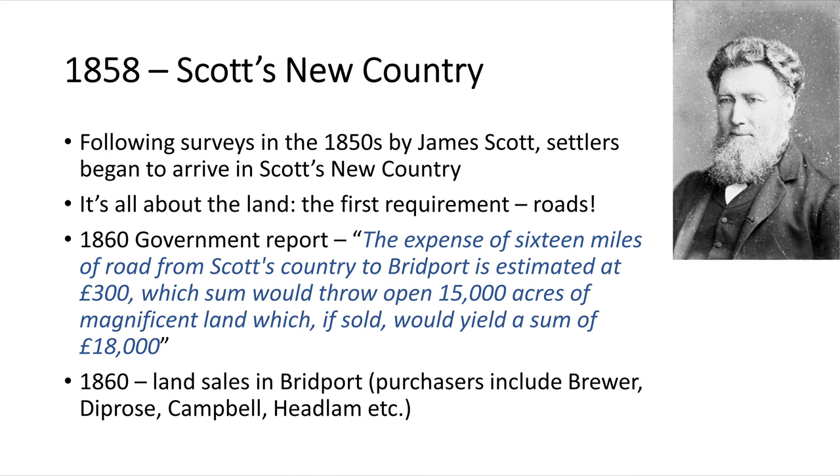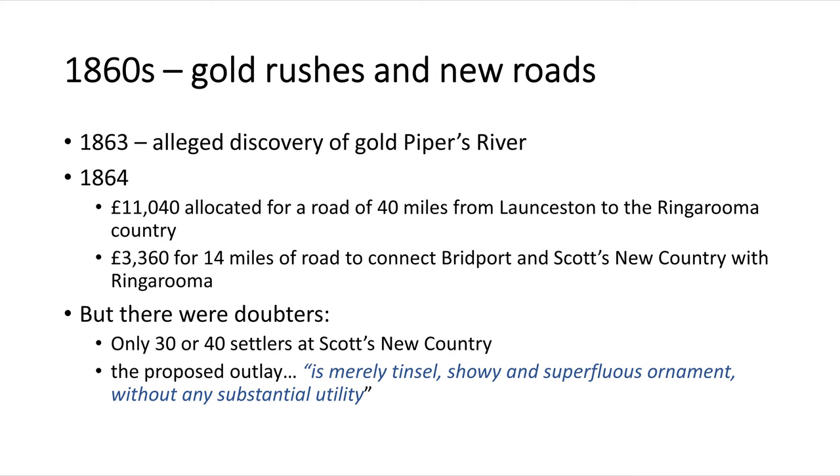However, in 1860 there were some land sales in Bridport, and some names we would recognise today: Brewers, Diproces, Campbells and Hedlums. In 1863, gold was allegedly discovered at Piper's River, and in 1864 an amount of 11,000 pounds was allocated for a road of 40 miles from Launceston to the Ringarooma country, and 3,360 pounds for 14 miles of road to connect Bridport with the Scotts New Country and Ringarooma areas.